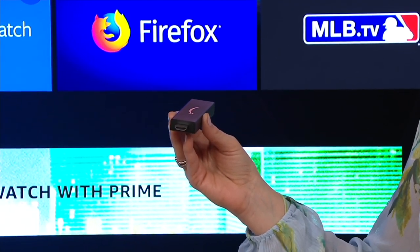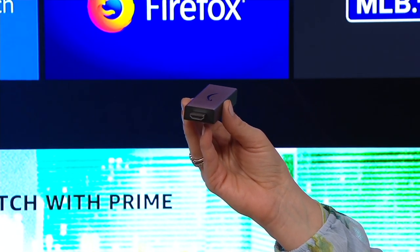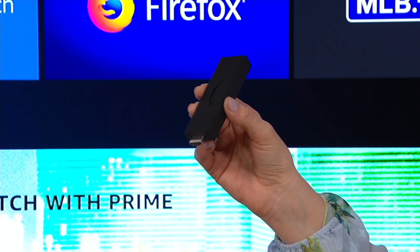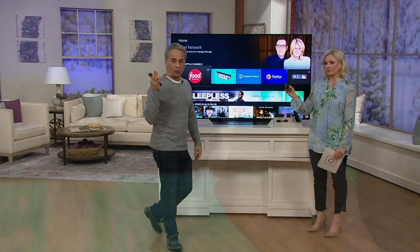The old red, white, and yellow cords from the VCR and DVD player days are gone. Whether you know it or not, this will fit into the back of your TV if your TV was built in the last 15 to 18 years. So we've got that part out of the way — you know it's going to work on your television.